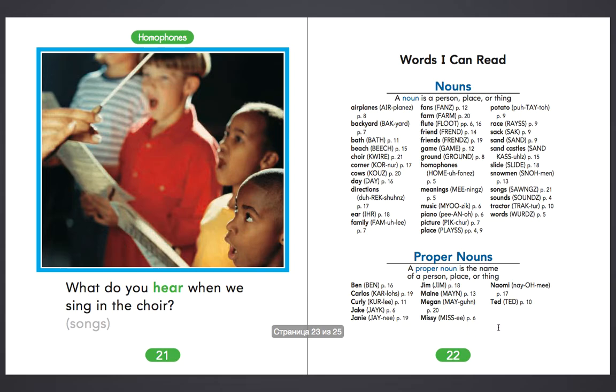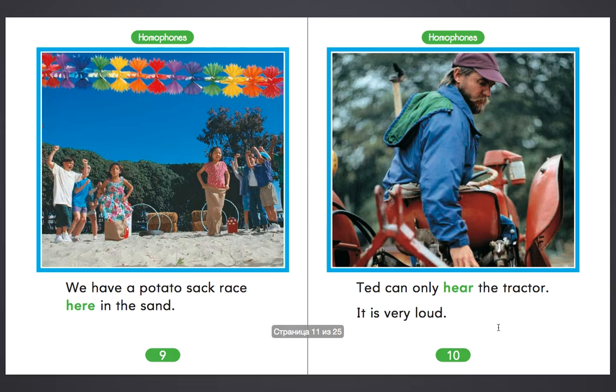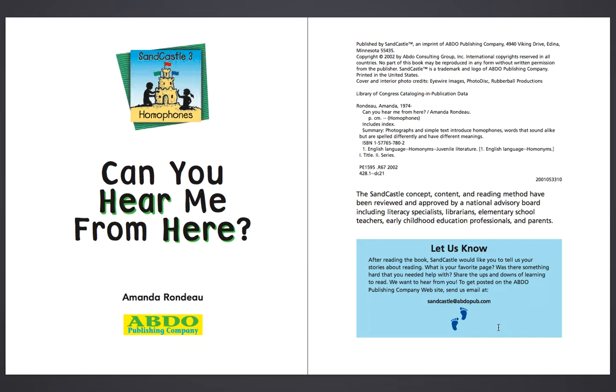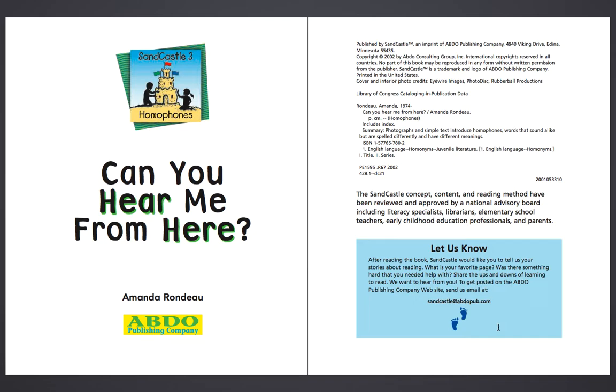If you want this book, please write the name of the book on the video and I will send this book to you. What's the name of this book? Write the name of this book and we will send it to your email address. Write your email. Thank you for watching and don't forget to subscribe. Bye!